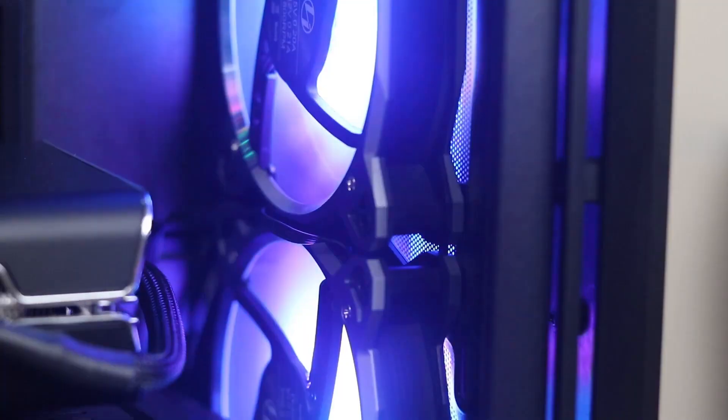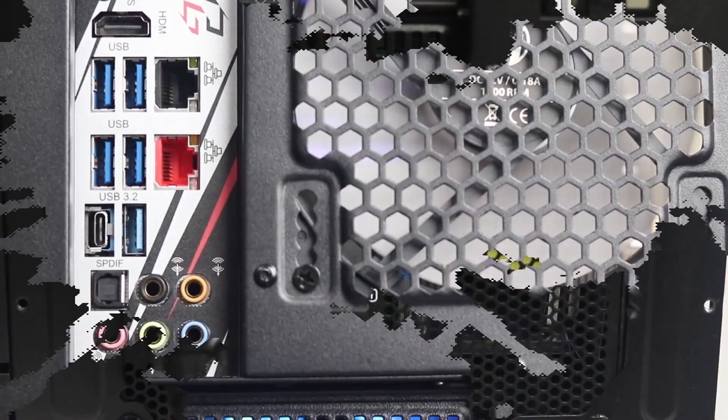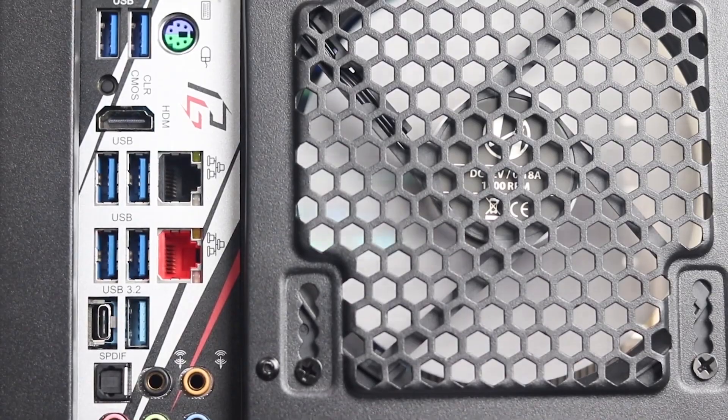If you haven't seen our full PC Builder video, you can click the link to see the video — this link will be shown in the description.